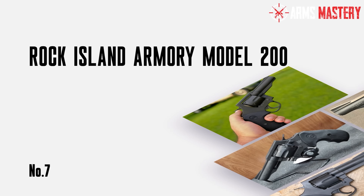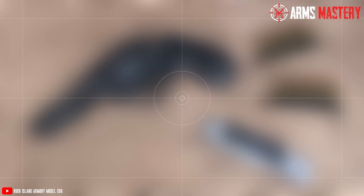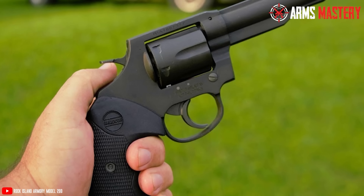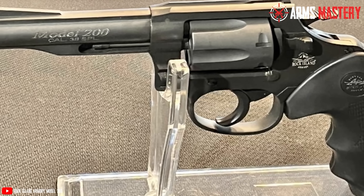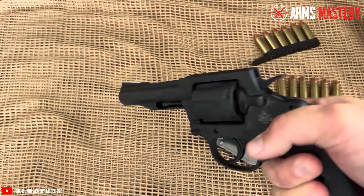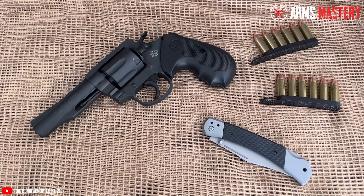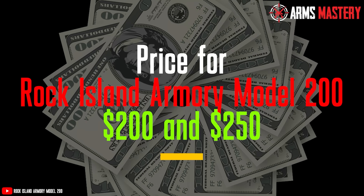Number 7: Rock Island Armory Model 200. For those who appreciate the timeless reliability of a revolver, the Rock Island Armory Model 200 delivers quality and performance at an unbeatable price. Weighing in at 29.5 ounces, this revolver has a reassuring heft that speaks to its durability. With a 4-inch barrel and an overall length of 8.75 inches, it's designed to provide balanced accuracy and ease of handling. Chambered in .38 Special, the Model 200 offers a 6-round capacity. The all-steel construction, paired with a matte black finish, ensures this revolver can handle daily use while offering a classic look. The smooth trigger pull and fixed front sight make it easy to operate, even for those new to shooting. Price typically ranges between $200 and $250.